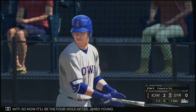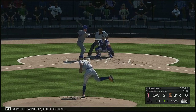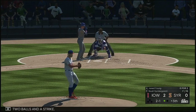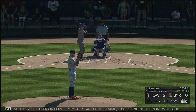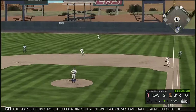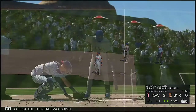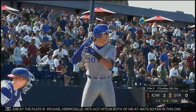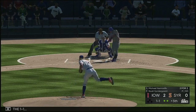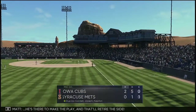So now it'll be the four-hole hitter, Jared Young — it's been an 0 for 2 effort for him to this point. From the windup, the 1-1 pitch — that's a ball, two balls and a strike. Fouled off. He's been on point from the start of this game, just pounding the zone with a high-90s fastball — it almost looks like he's gotten stronger as the game's gone on. Cano fields it cleanly, on to first, and there were two down. Now with the plate is Michael Hermosillo — he's got hits in both of his at-bats so far. The 1-1 — this one's flared toward left center. Newton ranging into the outfield, he's there to make the play and that'll retire the side.